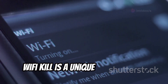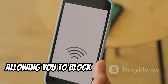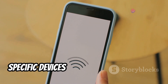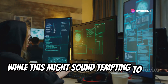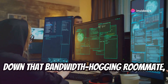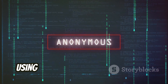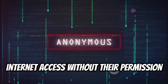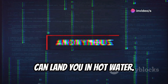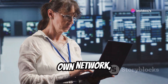Wi-Fi Kill is a unique app that gives you control over your network traffic, allowing you to block internet access to specific devices connected to your Wi-Fi. While this might sound tempting to shut down that bandwidth hogging roommate, it's important to tread carefully. Legally, using Wi-Fi Kill to disrupt someone's internet access without their permission can land you in hot water. However, it can be a useful tool for managing your own network.